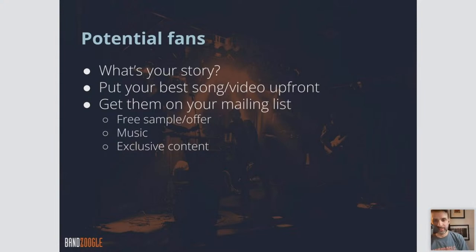Then you want to get them on your mailing list. This is important for potential fans coming to your website. You can offer a free download with the Banzoogle mailing list sign-up form — say, give us your email address, sign up to our mailing list to get updates and news, and in return get a free download of a track or your last album. Whatever you want to include there as an incentive.